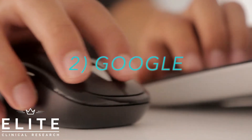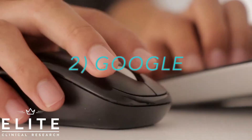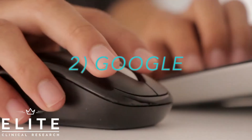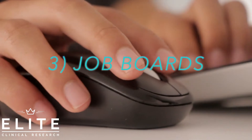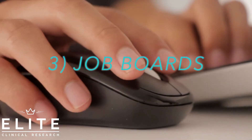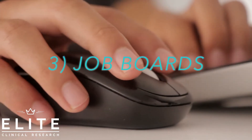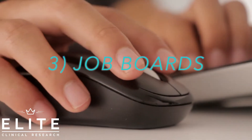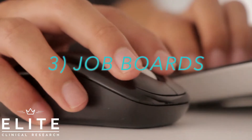Everybody's going to be applying to those because a lot of people want to get into clinical research, so those are going to have a lot of competition. You need some more places to look. The second place I would look is job boards. Indeed.com is very good — I did a tutorial on how to find jobs on Indeed earlier, so check that out. Monster is also good, and Glassdoor can be very good as well.